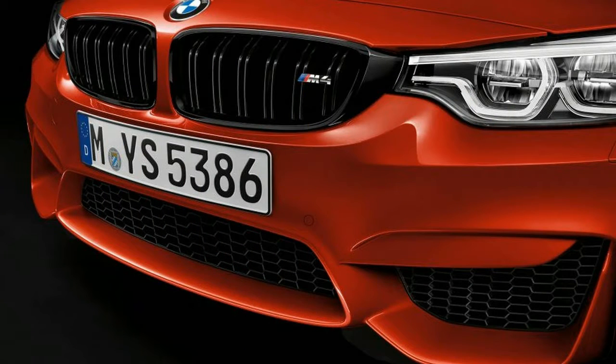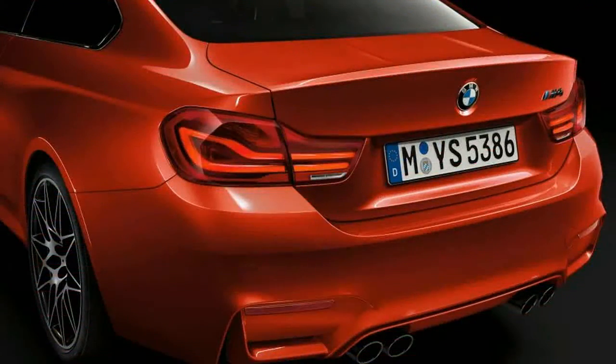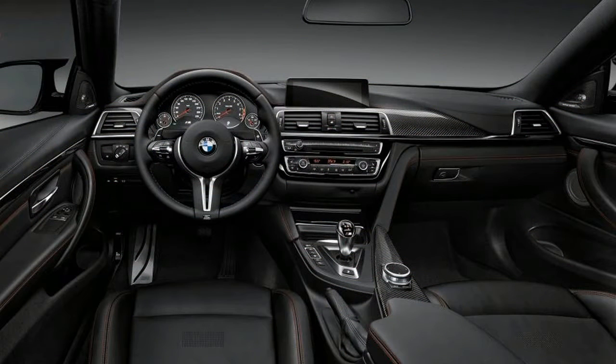The interior gets a few changes as well. The front seats are now graced with illuminated M logos — the car is virtually littered with M logos. Chrome is more liberally applied, and BMW has added double stitching on the instrument panel for a more upscale appearance. Finally, the infotainment screen is graced with new graphics.